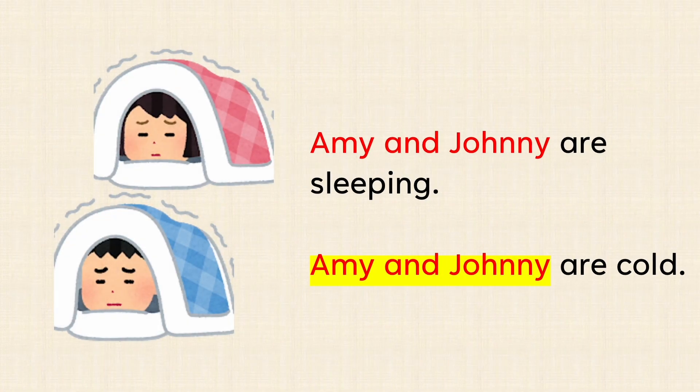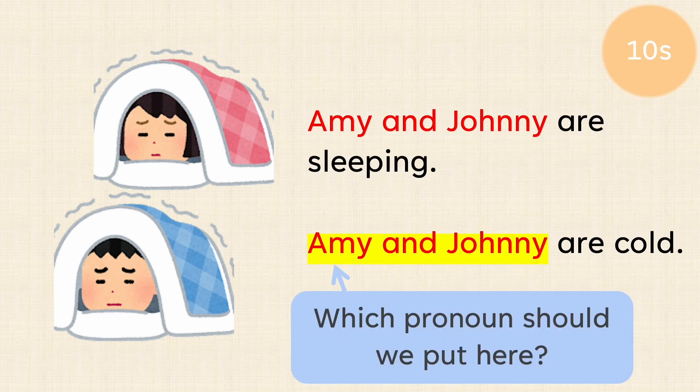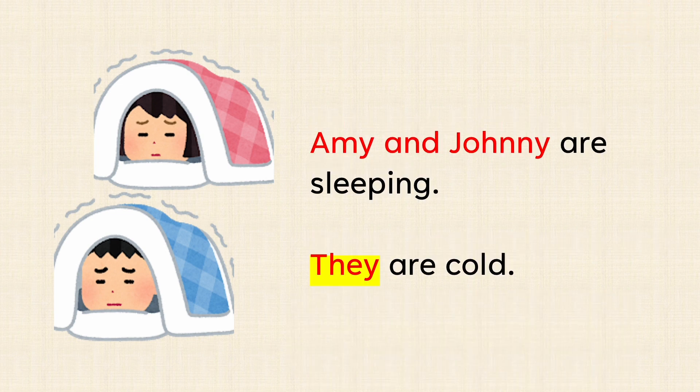Amy and Johnny are sleeping. Amy and Johnny are cold. Which pronoun should we put here? Amy and Johnny are sleeping. They are cold.